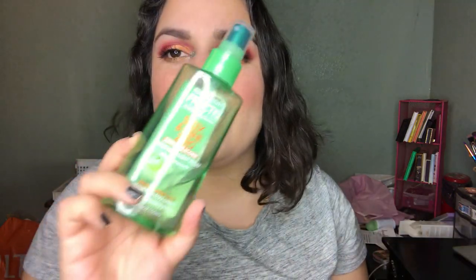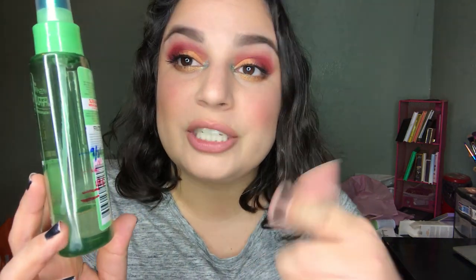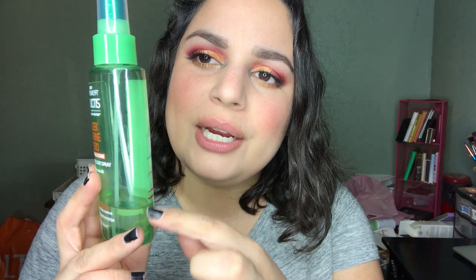Next I have my Garnier Fructis frizz spray — this was just in my Christmas project pan, so I'm right about here and I'll mark it after I finish filming. I want to go ahead and finish this off. Next is the Garnier balancing facial mist — I'm right about there. I want to go ahead and finish this off after I finish the Tarte one.